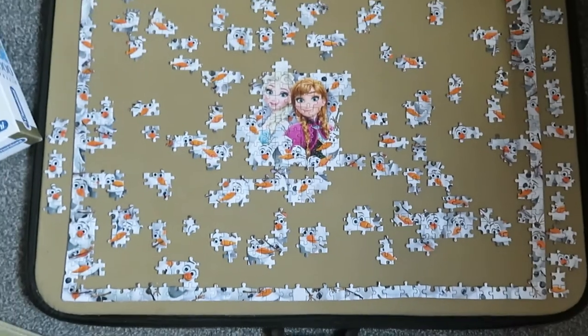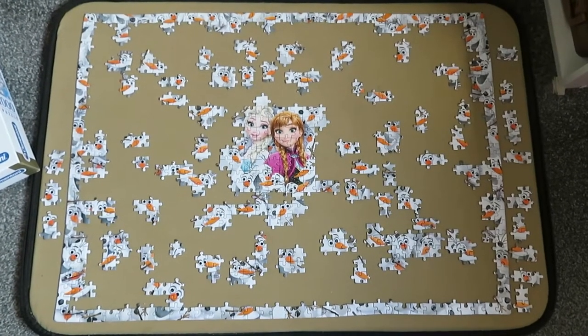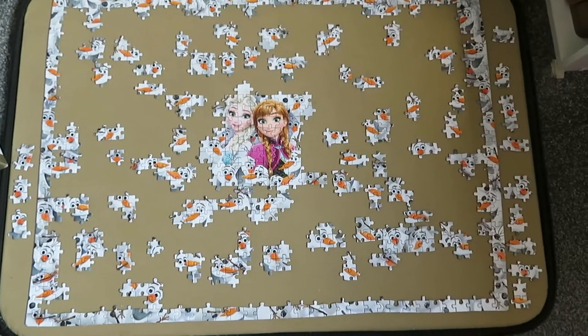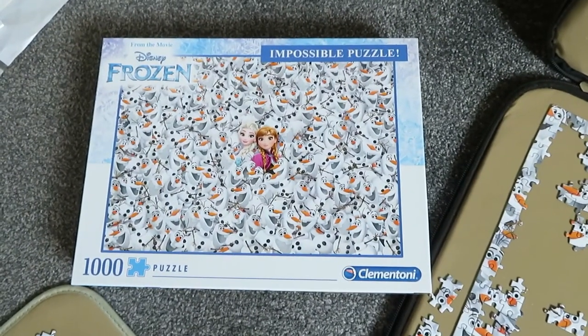At the start I was ready to pack it in. I'd lost interest because I just couldn't do it. But now I've started to get to grips with it. I'm enjoying doing this one now. It is challenging — that's why it's called Impossible Jigsaw.